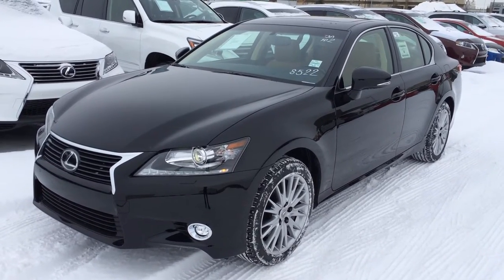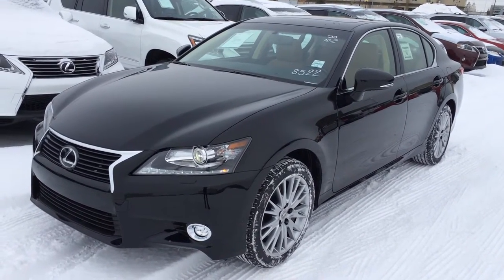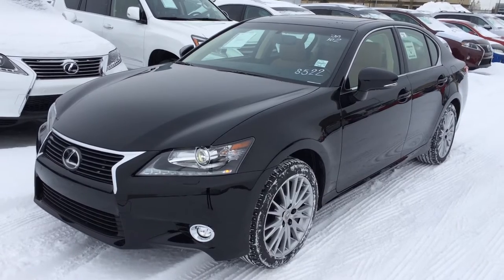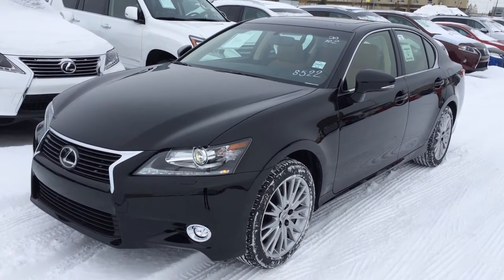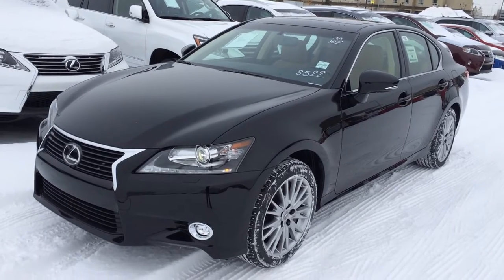We're looking at a brand new 2015 Lexus GS 350 all-wheel drive, 6-speed automatic transmission, 3.5-litre V6 engine, black exterior, premium flaxen leather inside, 4-door, 5-passenger.